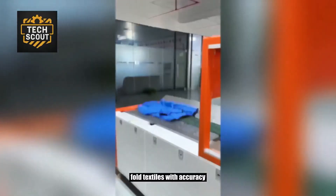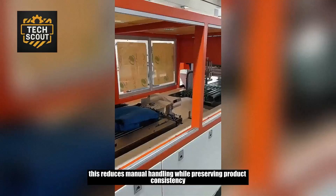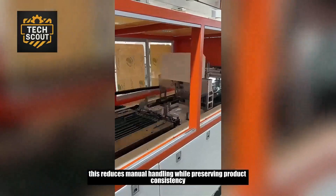Fold textiles with accuracy, then pack them uniformly. This reduces manual handling while preserving product consistency.